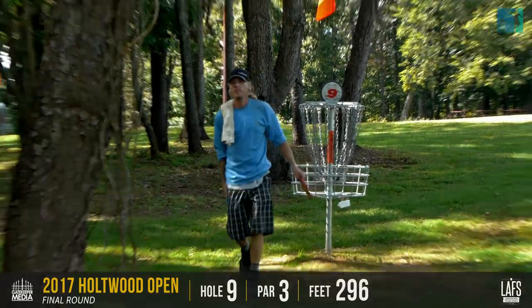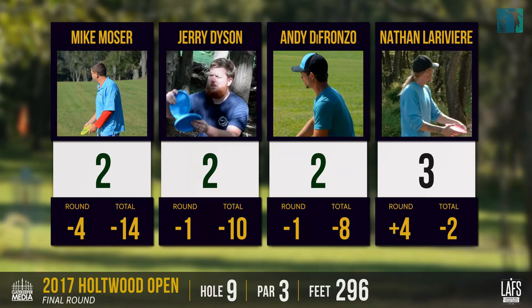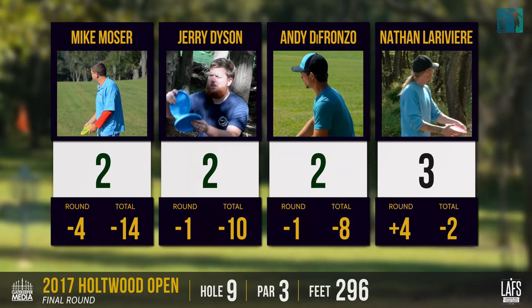Just to give you guys a quick recap: overall, we've got Mike at negative 14, Jerry at negative 10, Andy at negative eight, and Nate at negative two.